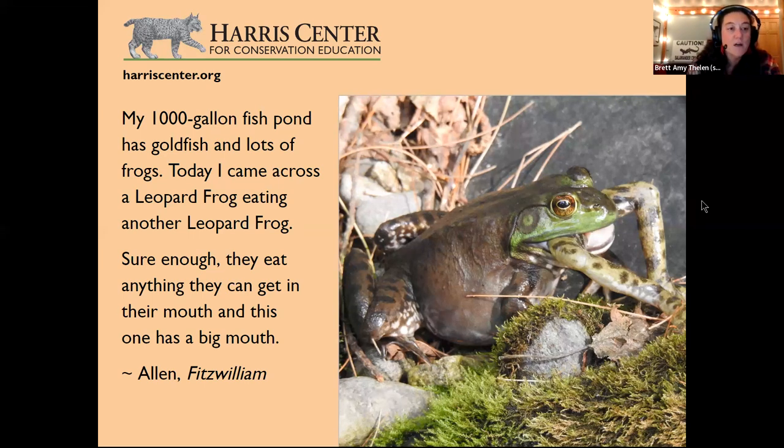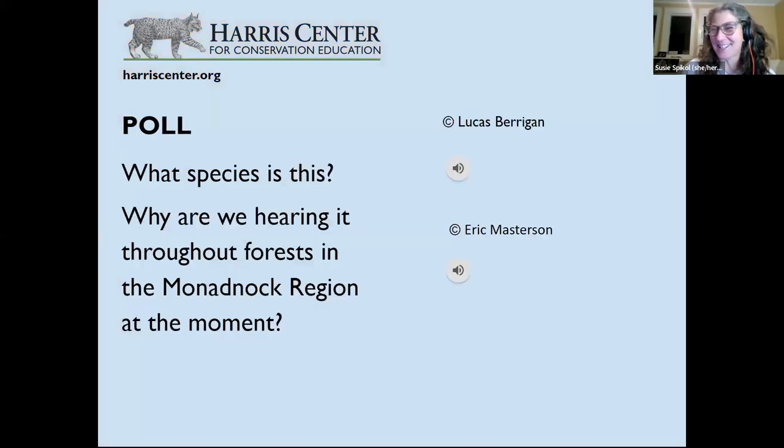The impact on green frogs is particularly pronounced: after a local bullfrog extinction at Point Pelee, Ontario, green frog populations quadrupled. Bullfrogs suppress green frog populations by eating adult frogs and tadpoles — and bullfrog tadpoles also eat other tadpoles — so this happens at all life stages. Out west where they're not native, bullfrogs are a real problem. Here in New Hampshire they're native, and quite stunning to behold when they get this big.